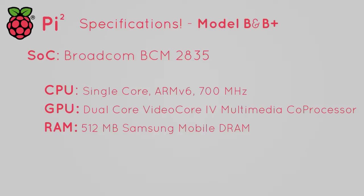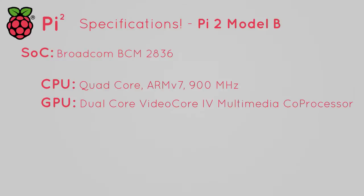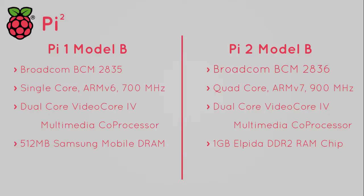Now that we have something to compare against, let's take a look at what the Pi 2 has to offer. The Pi 2 features the new Broadcom BCM2836 system on chip, composed of a 900 MHz quad core ARMv7 CPU, the same Broadcom VideoCore 4 GPU, and double the RAM at 1 GB — specifically an Elpida EDB8132B4PB-8D-F, an 8 Gb DDR2 RAM chip with the same clock rate as the RAM in the original Raspberry Pi. Although the stock clock of the CPU wasn't a huge increase — about 1.28 times faster — the quad core design is really what gives the Pi 2 CPU the edge. If the application you're using is multi-threaded, you're going to see a huge improvement in performance.